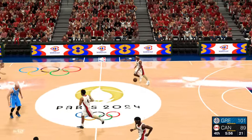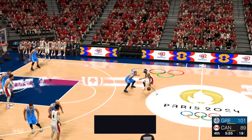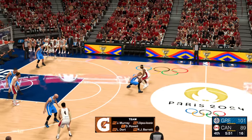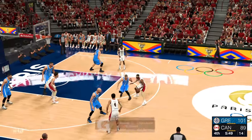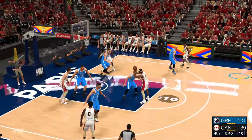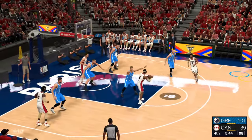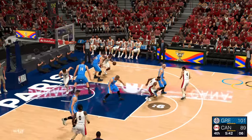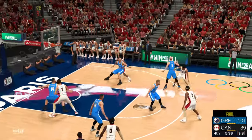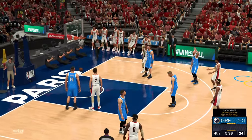Gone 4 of 7 from the field since the beginning of the fourth. Lu Dort out there with R.J. Barrett, then there's Shai Gilgeous-Alexander, then Powell, and Murray in at the one. Here's Gilgeous-Alexander — tight defense on him. Just five on the clock. Barrett kicks to Murray, hits it from three-point range.